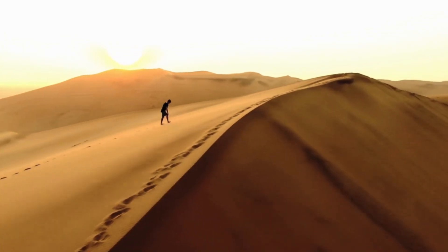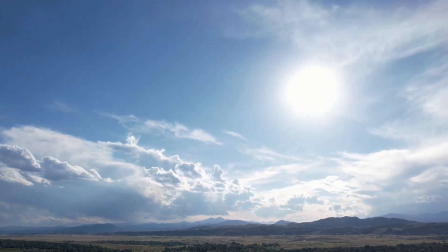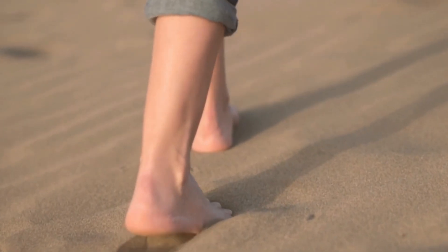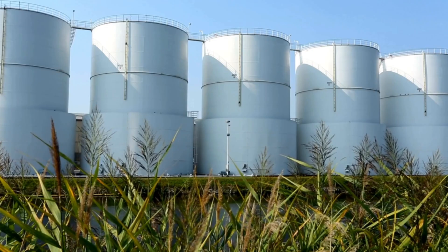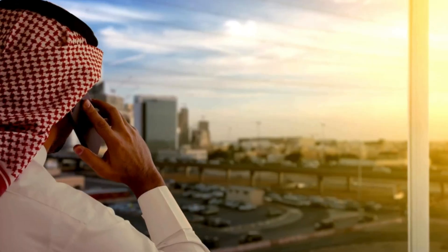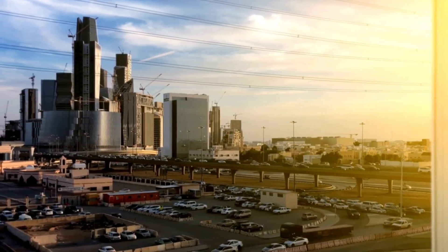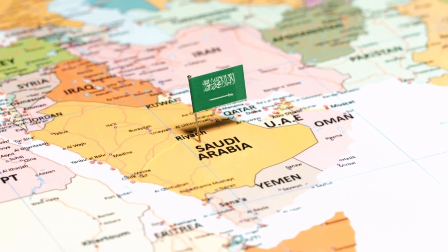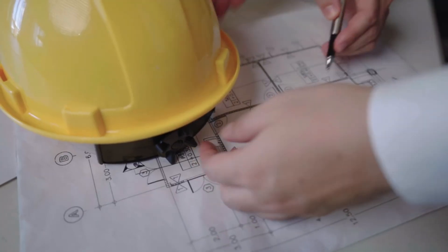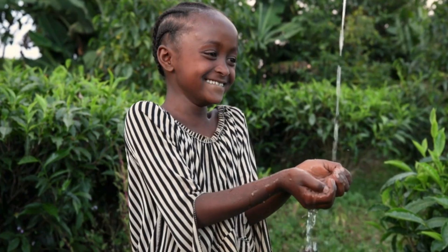Imagine standing in the middle of the Saudi desert, sand dunes stretching to the horizon, the sun beating down mercilessly. It's one of the driest places on earth. But what if I told you that just beneath your feet, hidden from view, are massive tanks — not of oil, but of water? In a country known for its oil wealth, something far more precious is being stored underground. And Saudi Arabia doesn't want the world talking about it.